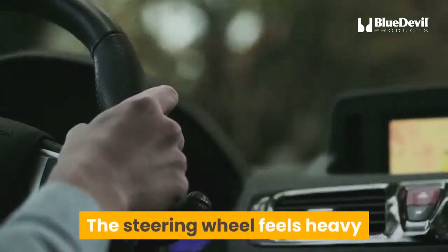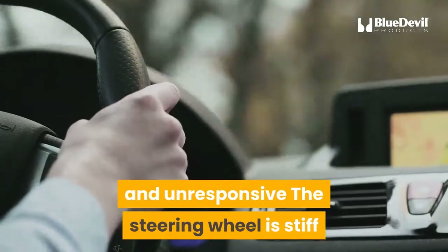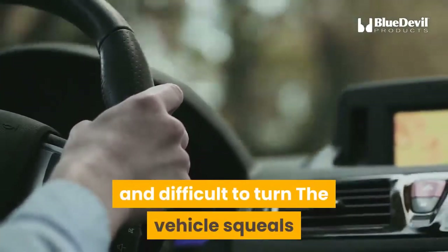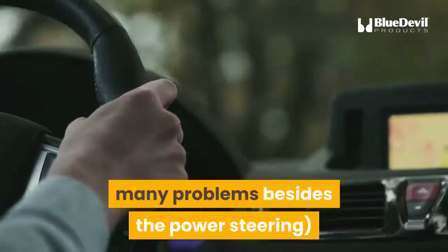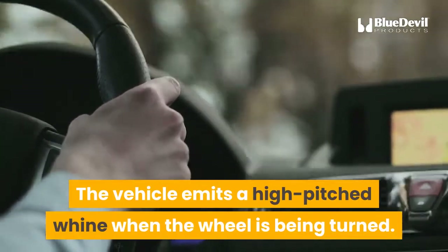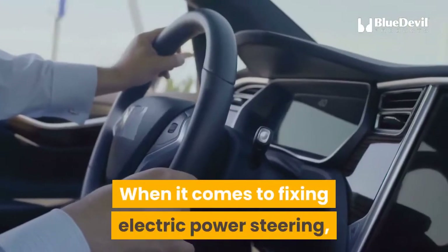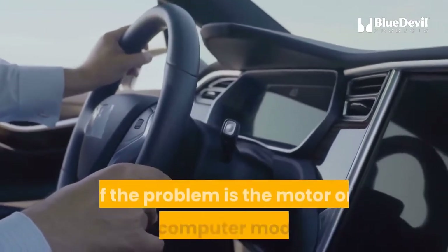Signs include: the steering wheel feels heavy and unresponsive; the steering wheel is stiff and difficult to turn; the vehicle squeals when it starts — though this may be a symptom of many problems besides the power steering; and the vehicle emits a high-pitched whine when the wheel is being turned.